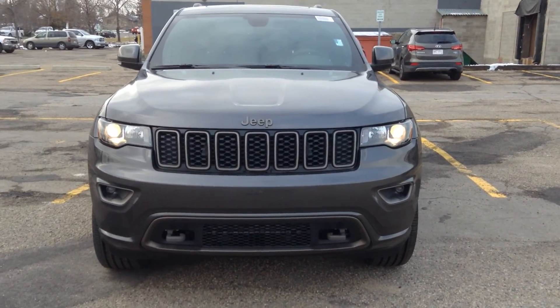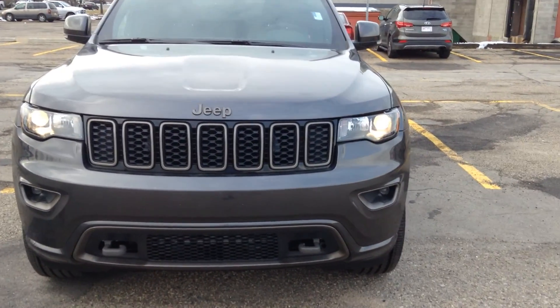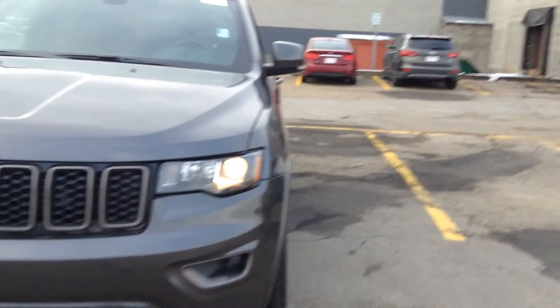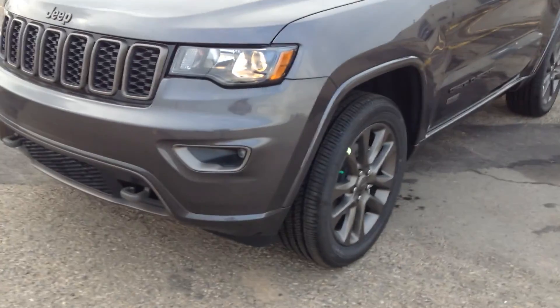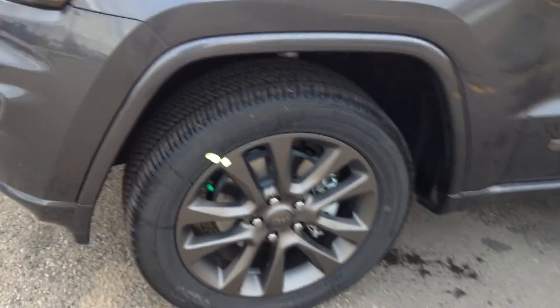Hey Dolan, hey Kat, my name is Nick. This is the 2017 Jeep Grand Cherokee. I know you guys said you were looking for maximum steel, but I actually found one pretty similar to it — this is actually granite in color. It's brand new. You guys said you were looking for under 40,000 kilometers, and this thing actually only has about 31 kilometers on it.